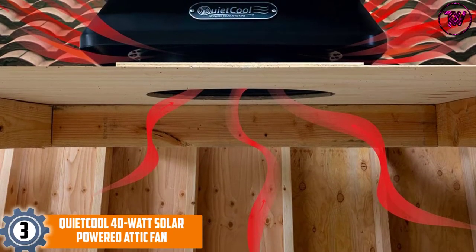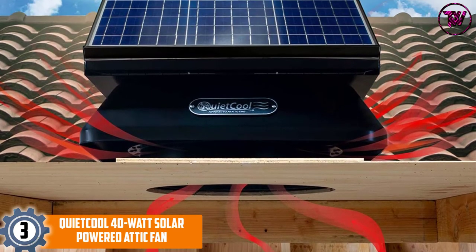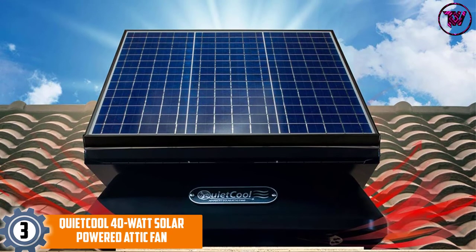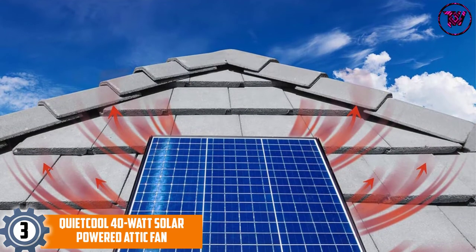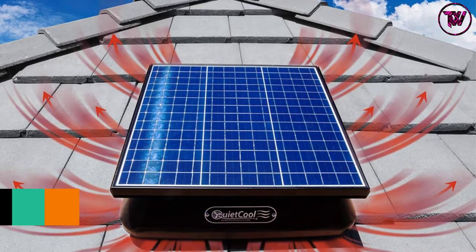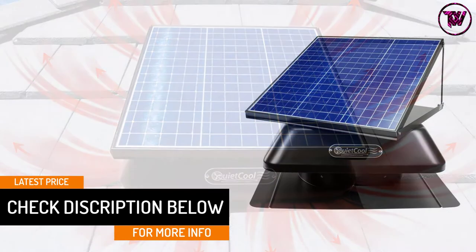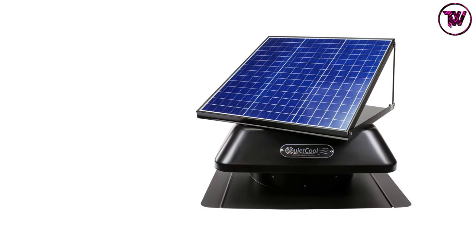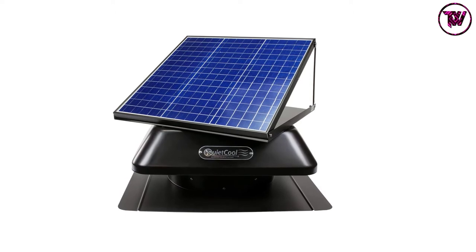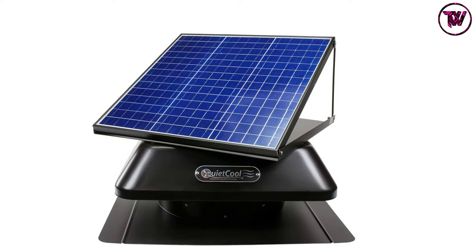At Number 3: Quiet Cool 40 Watt Solar Powered Attic Fan. The attic fans from this brand are the leading in the industry, priding themselves on offering large solar panels at a very affordable price. The solar panel has a power rating of 40 watts, and there is a preset thermostat that makes it convenient to use. Given that it operates on an energy-efficient DC motor, you do not expect any hike in your energy bills. Whenever there is no sunlight during the night, the fan automatically switches to AC, allowing you to enjoy cool air day or night. It also comes with an adjustable solar panel, allowing you to position it towards the sun's direction.